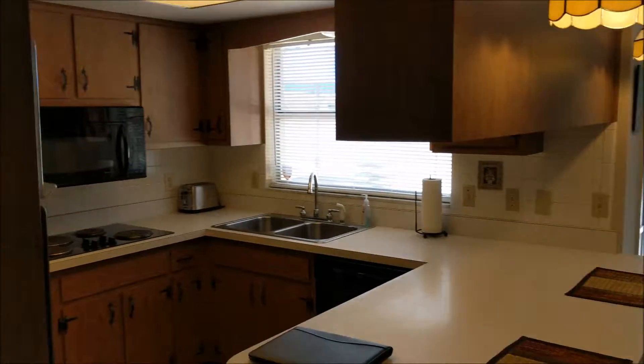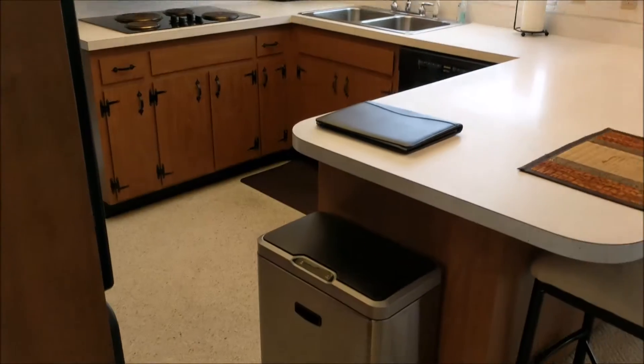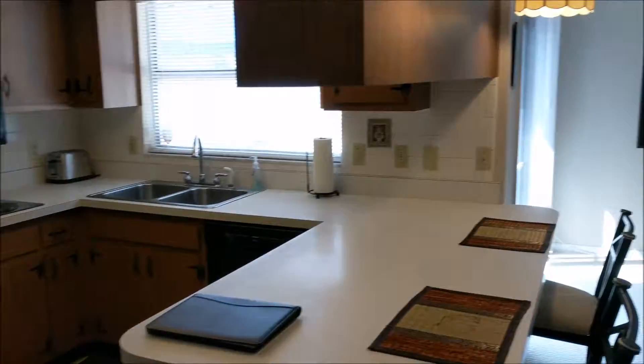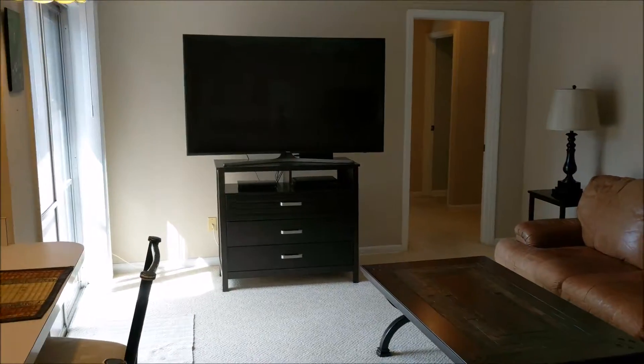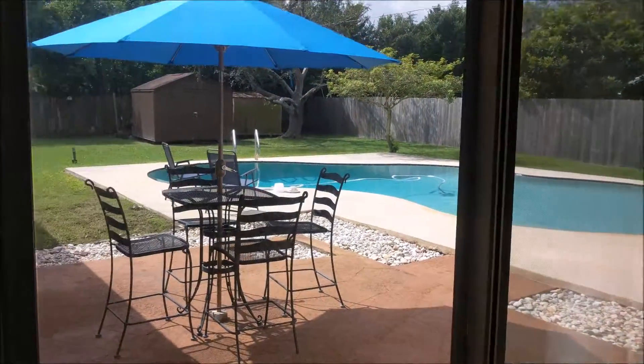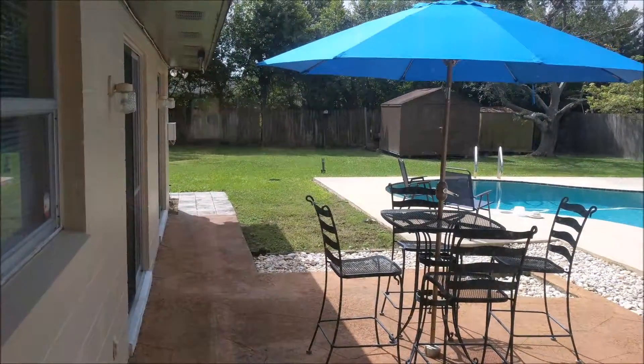Most of the kitchen is original with the cabinetry and counters, that sort of thing. Terrazzo floors throughout — some of it has been covered with carpet, but they still have that nice light terrazzo throughout the home. There's access from the family room out to the pool area. The yard is huge, so I'll head out there in just a second.